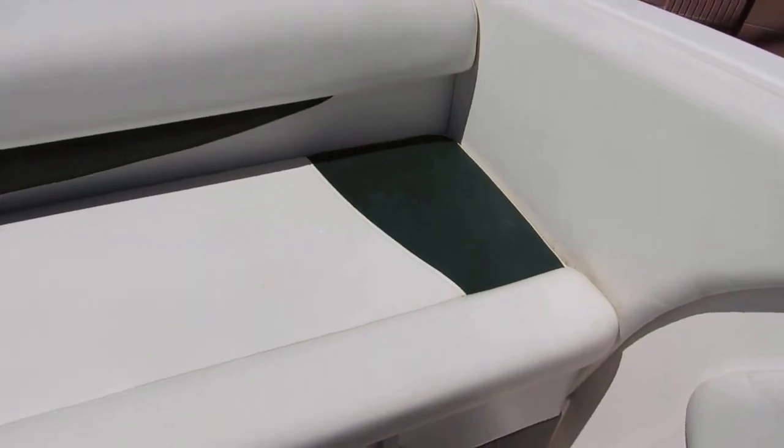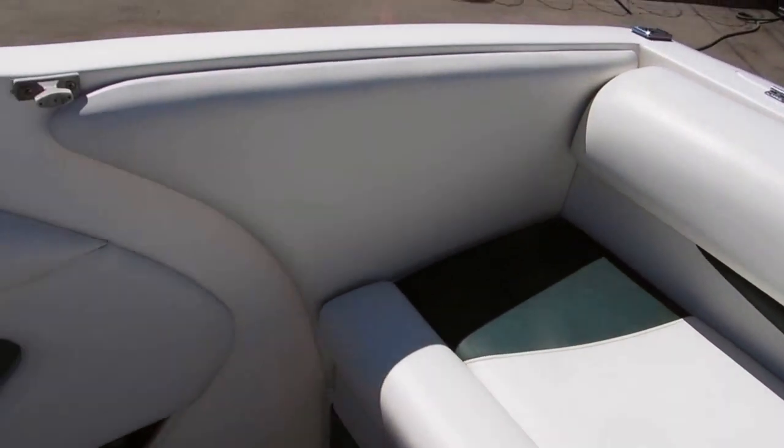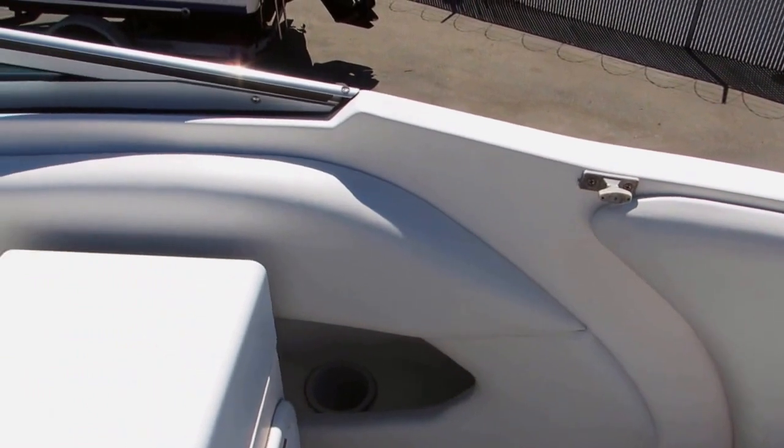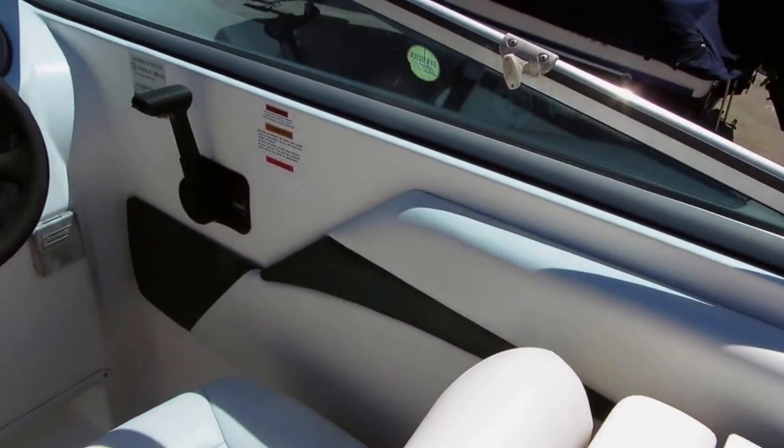Here's the aft seat. The upholstery on this boat is in very, very good condition — it's been covered with no tears or marks. Side combings look good. I believe this boat does come with a Bimini. Check our website for the specifications. All the side panels are in really good shape.